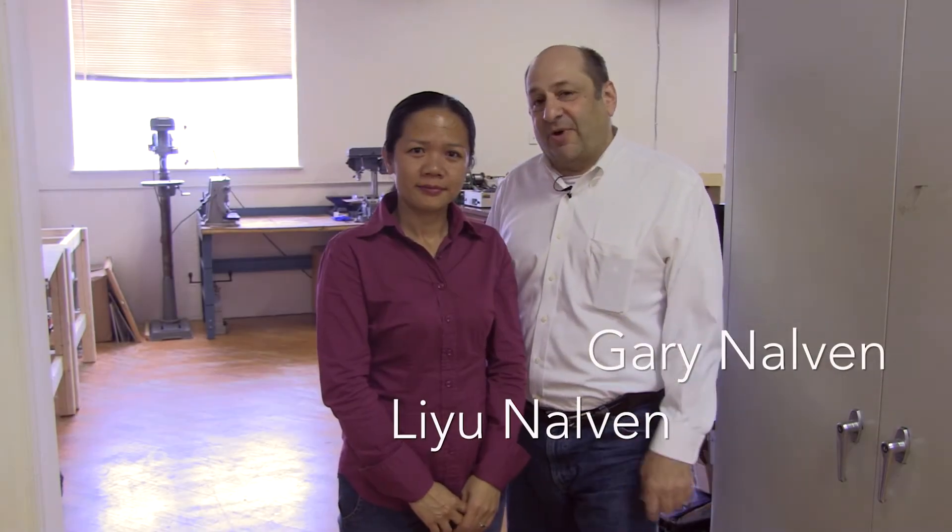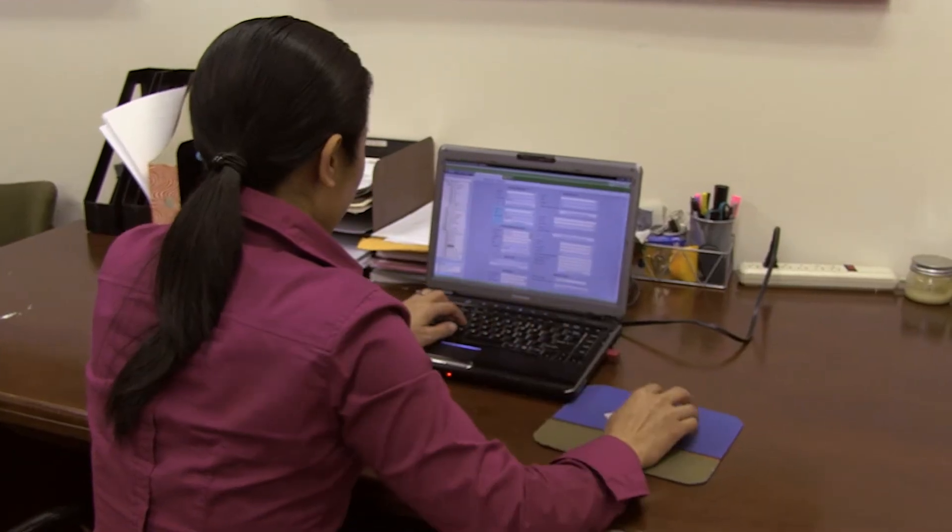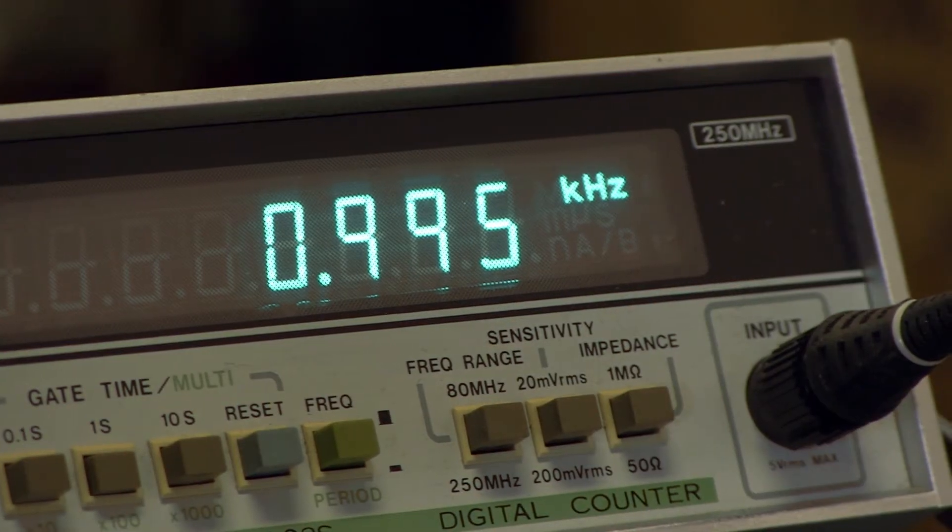I'm Gary Nelvin, and this is my wife, Leigh. Together, we co-founded Lenore Technologies. We've developed a new line of web-based control devices that we call Fargo. We'd like to introduce them to you.